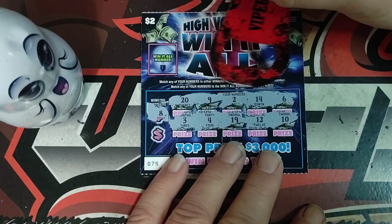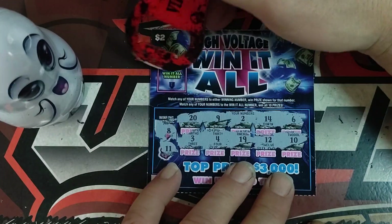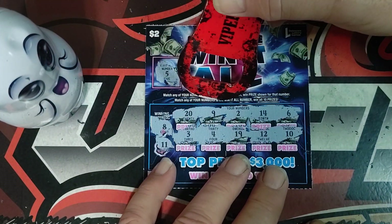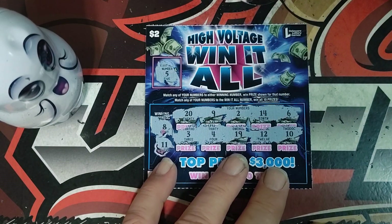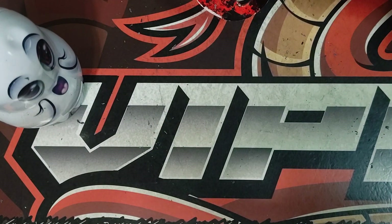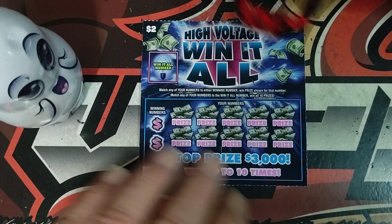Ticket number 75 — looking for an eight, number 11, and the win-all number is five. No five. Last ticket — best ticket for this High Voltage run. A lot of voltage in these tickets. Ticket number 76.